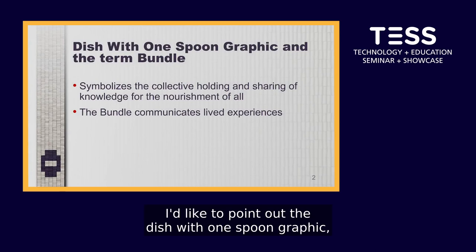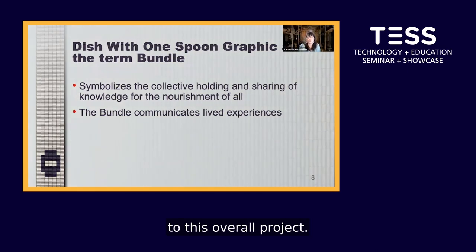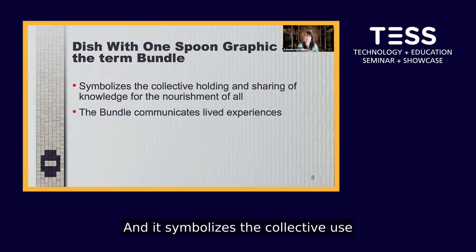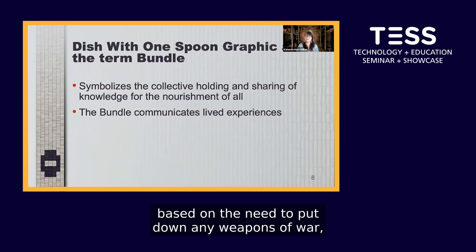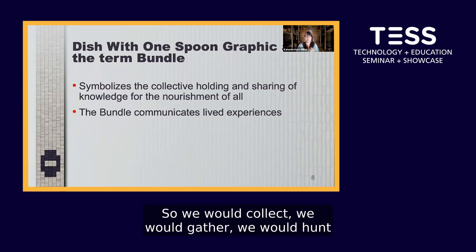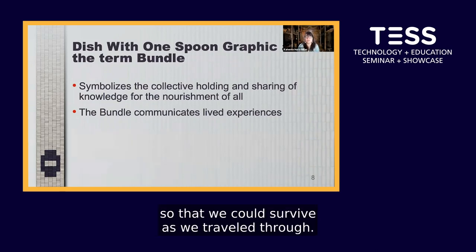I'd like to point out the Dish with One Spoon graphic and the term 'bundle' to show their relevance to this project. The wampum called the Dish with One Spoon symbolizes the collective use of natural resources. When my people had to travel through another nation's territory, they would establish an agreement based on putting down weapons of war, with no violence, and they would be allowed to share in the natural resources available so that they could survive as they traveled through.